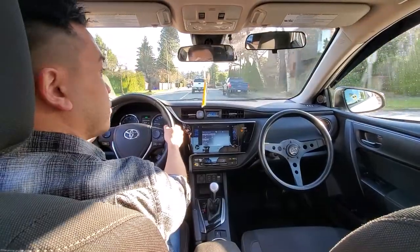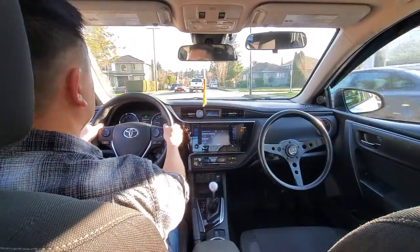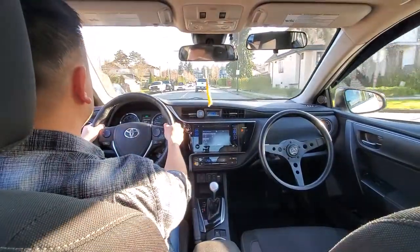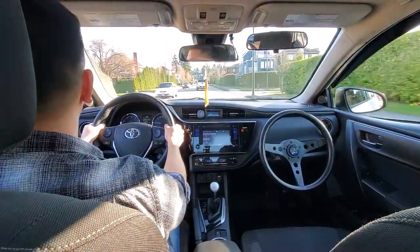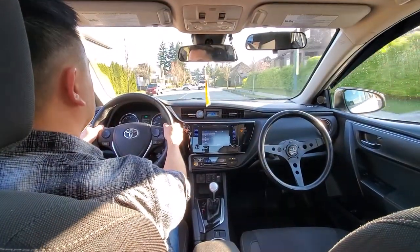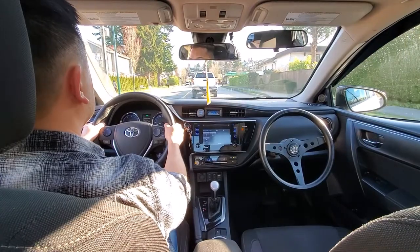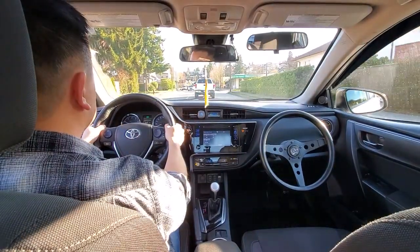Still scanning those intersections, still checking the mirrors every five to eight seconds, and still hugging the yellow line. Hugging the yellow line on a road like this is beneficial because it helps protect you against doors that could swing open from parked cars on the right-hand side, and any pedestrians jumping onto the road or cyclists beside you. I also didn't want to block the alleyway so I stopped a little further back.